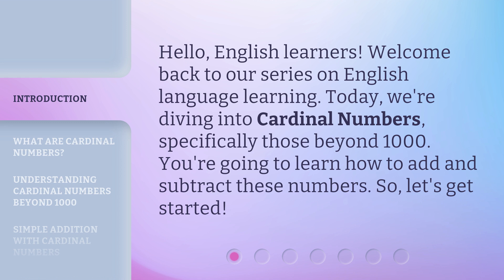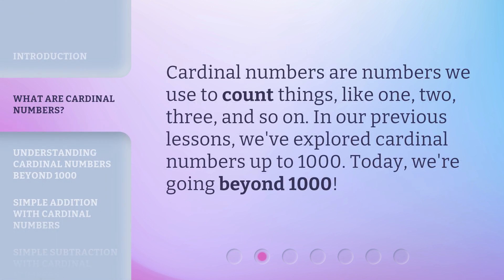You're going to learn how to add and subtract these numbers. So, let's get started. Cardinal numbers are numbers we use to count things, like 1, 2, 3, and so on.